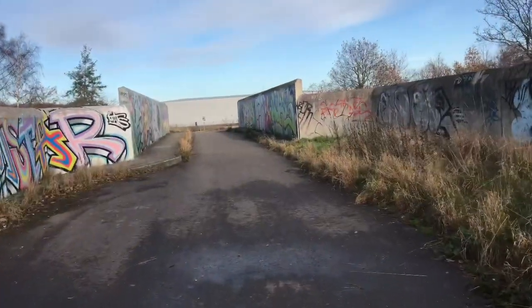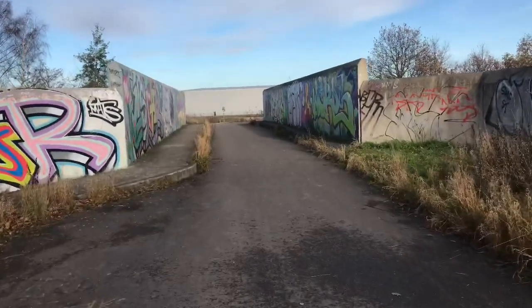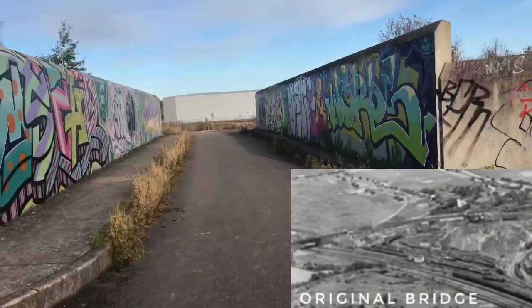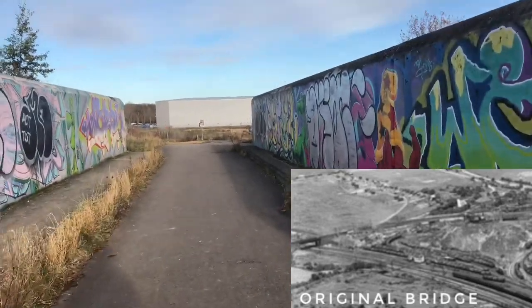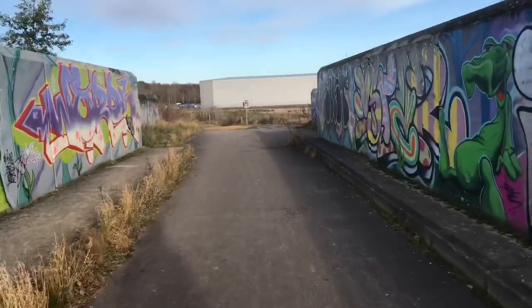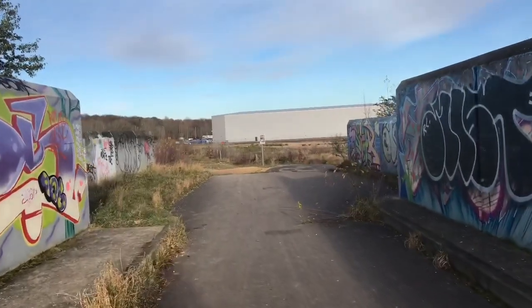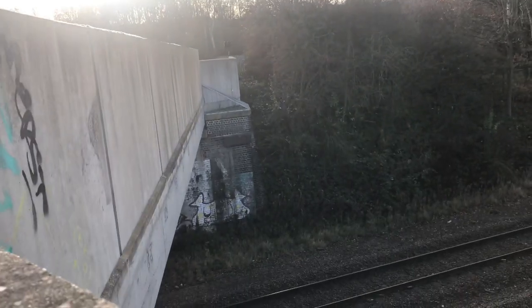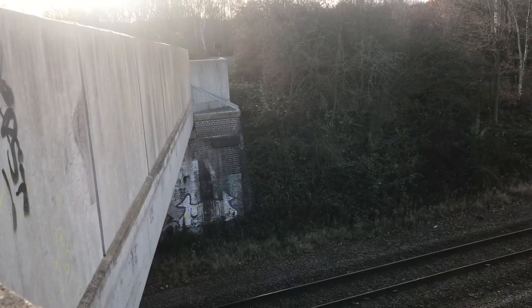Just after the old building remains, we reach a bridge. This is quite a modern bridge — it was replaced quite a few years ago — but this would have been the entrance to High Hazels Colliery, and the building you can see in front of us is now McLaren. Looking down at the bridge, you can see the original parts of the former bridge just below and how it's been built on top of.